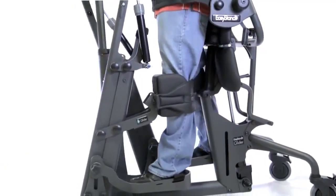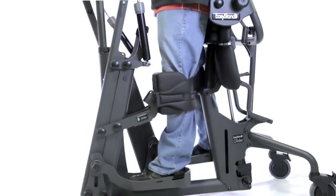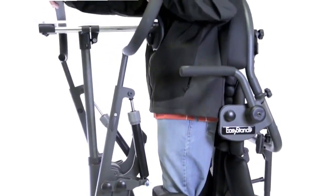Unlike passive standers, the active standing glider allows users or caregivers to move the handles with their arms, which creates a reciprocal movement in the legs.